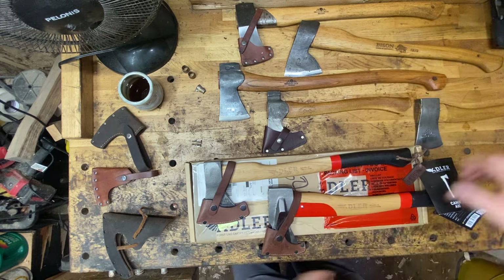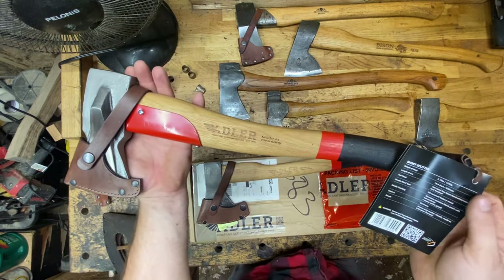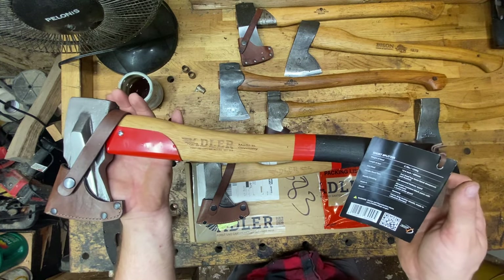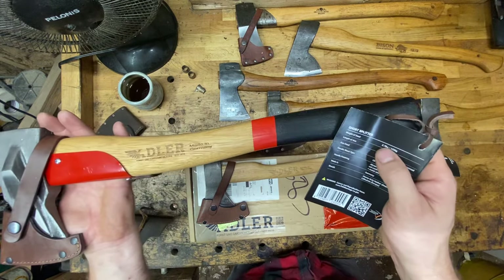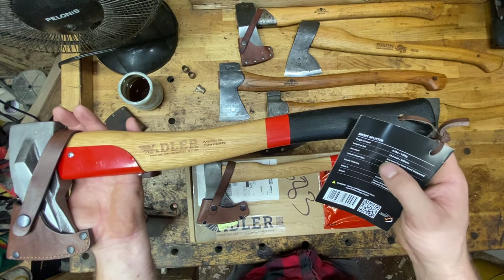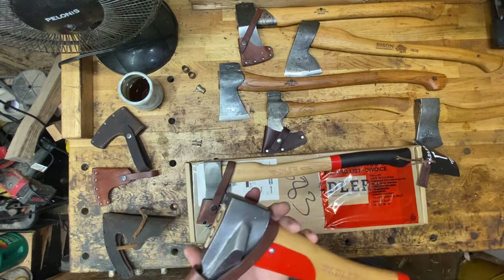Moving on — they call it the short splitter, not the small splitter. There's a reason for that. It was intentional because this is 2.7 pounds, 19.6 inches — that's 1,250 grams and 500 millimeters.